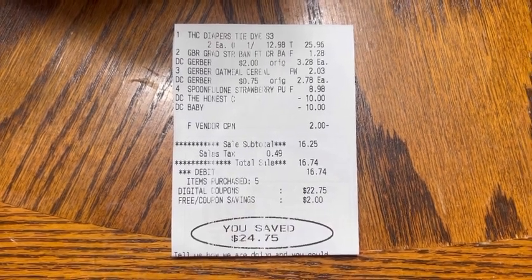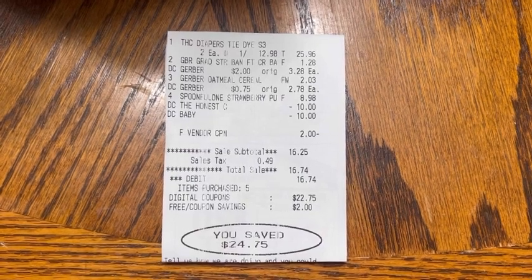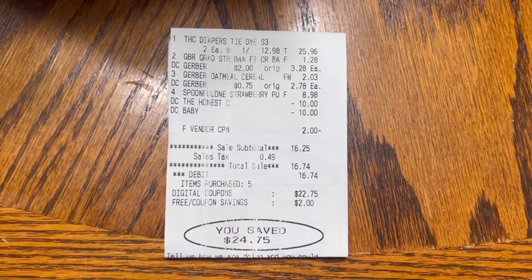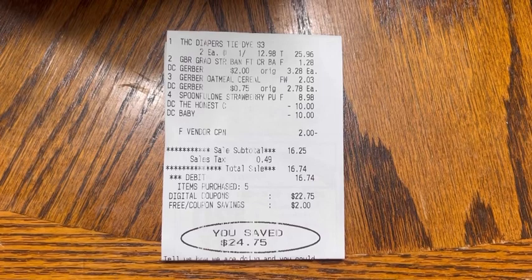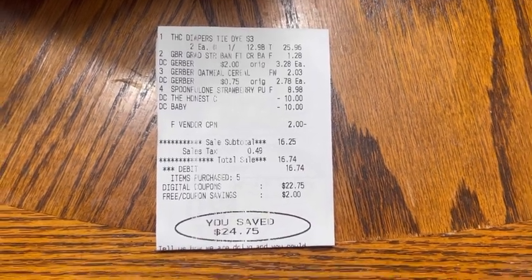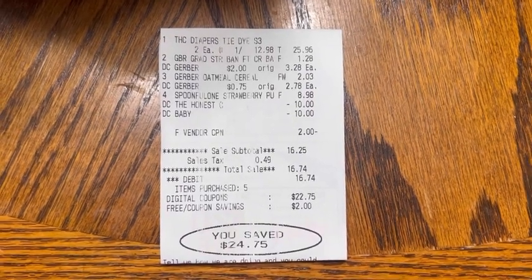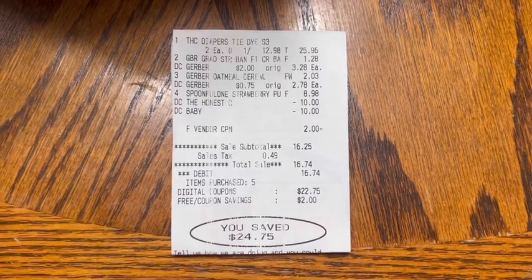And then we had the Spoonful One Strawberry Puffs at $8.98. Down in the middle of the receipt, you can see I used that $2 off Peely. The $10 off 25 Honest Products digital basket coupon applied, as well as the $10 off 40 baby basket, leaving me with a subtotal of $16.25. I was supposed to submit my receipt to Ibotta for $5 back, bringing my net total down to $11.25, but the offer did disappear.